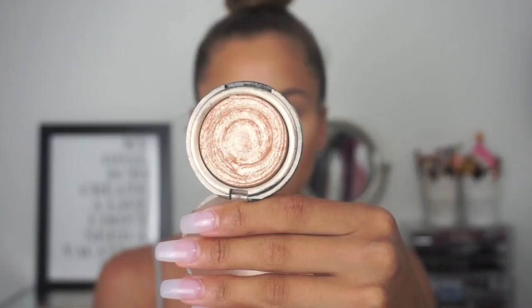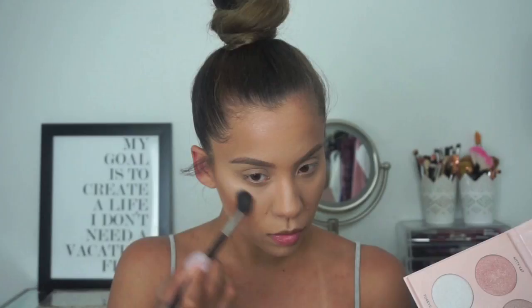I'm applying a lot of highlight today because I want an extra glow — it's a summer look and you want to be glowing. I'm applying the Laura Geller Gilded Honey first, then going in with the Anastasia Nicole palette in the color Glow Getter, applying that right over the Laura Geller highlight.